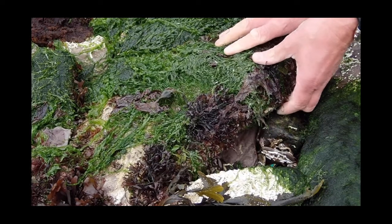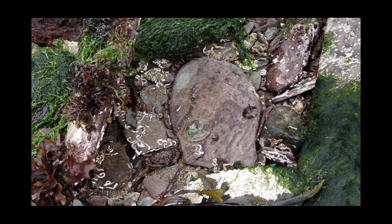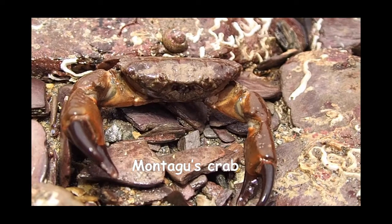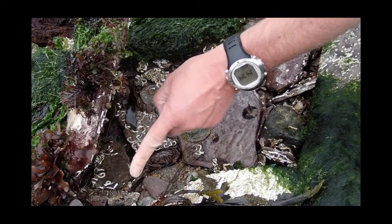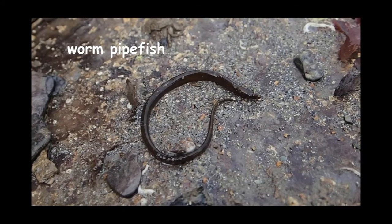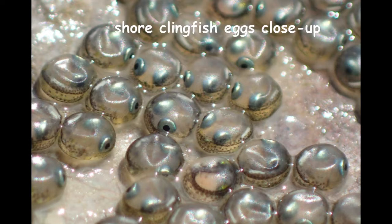Now we're going to lift this rock up really carefully, and if we look closely you can see all sorts of animals under this one rock. Here is a Montague's or furrowed crab — we sometimes call it the bodybuilder crab because it looks so strong. And there's a pipefish, a really slender fish, a bit like a seahorse, and some little porcelain crabs nearby as well. This clingfish here is guarding two different batches of eggs, one of which — look — you can see the silver eyes; they're nearly ready to hatch.